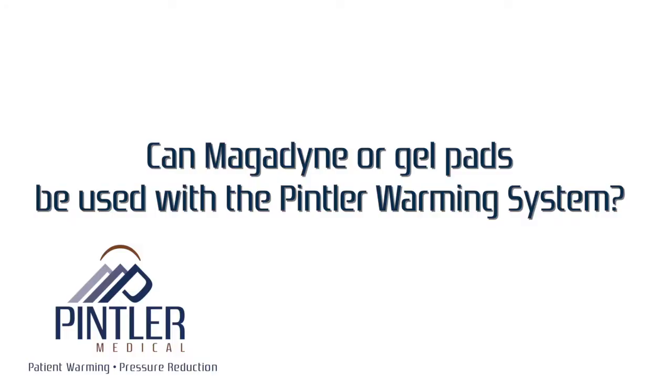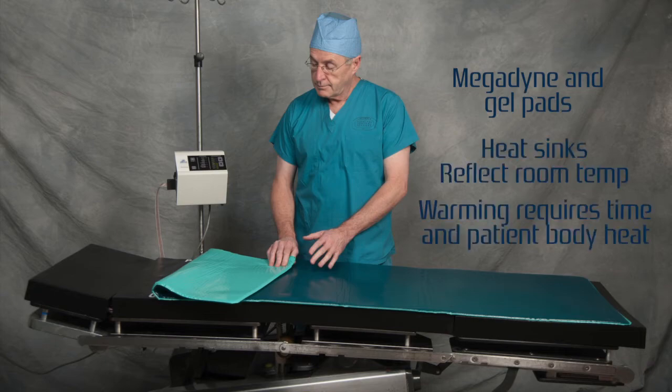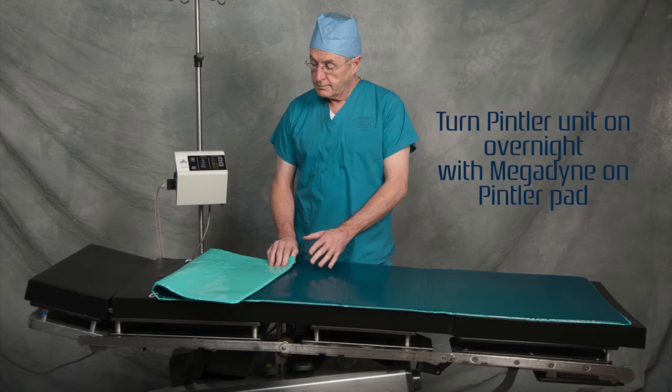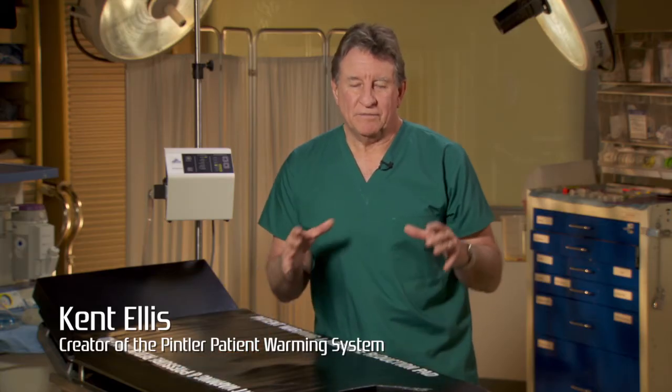Can a Megadyne or gel pad be used with the Pentler warming system? Megadyne with a gel face and gel pads are both heat sinks — they reflect the room temperature. Warming the gel requires time and the patient's own body heat, making it an obstruction to achieving patient normothermia. If the Megadyne is required, it is suggested that the Pentler unit be turned on overnight with the Megadyne pad placed on the Pentler pad. Alternatively, the Megadyne gel pad can be placed on the lower third of the torso pad. Check with your Megadyne rep before using the two together, as Megadyne is an evolving technology.